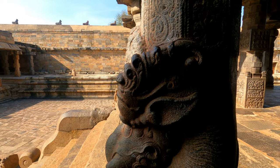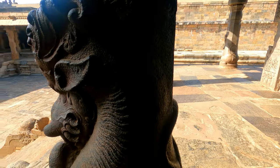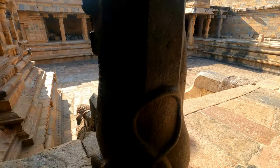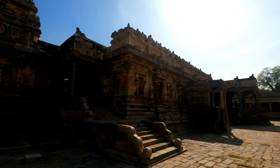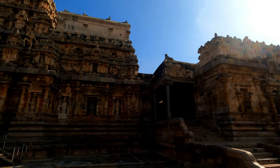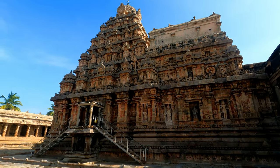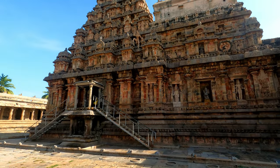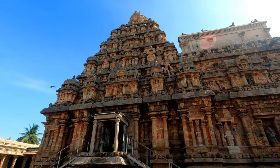Shiva's consort has a dedicated shrine called Periyanayaki Amman Temple, a detached temple situated to the north of the Airavateswara temple. This may have been part of the main temple when the outer courts were complete. At present, parts of the temple such as the Gopuram are in ruins, and the main temple and associated shrines stand alone.